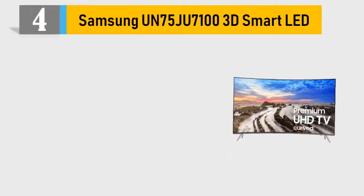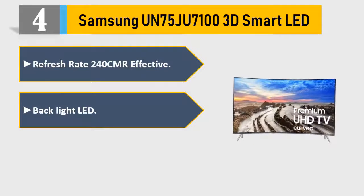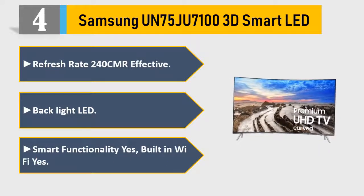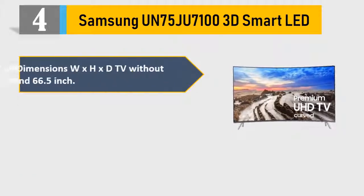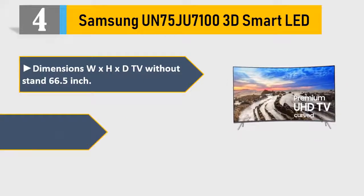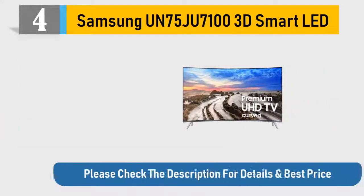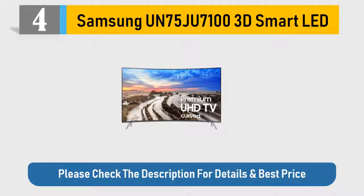Number 4: Samsung UN75JU7100 3D Smart LED. Refresh rate 240CMR effective. Backlight LED. Smart functionality yes, built-in Wi-Fi yes. Dimensions WxHxD TV without stand 66.5 inch. Inputs: 4 HDMI, 3 USB. Please check the description for details and best price.